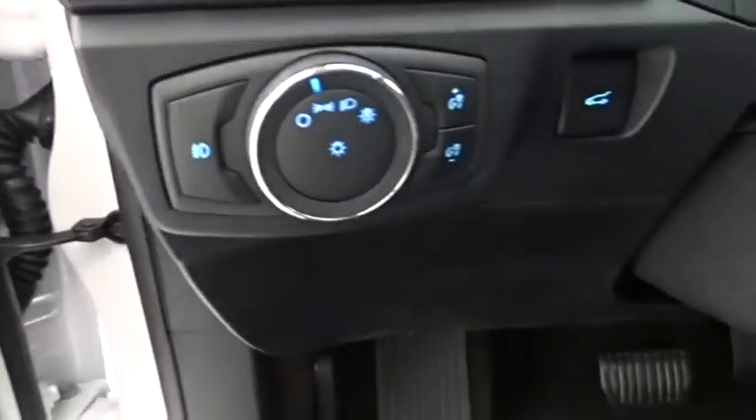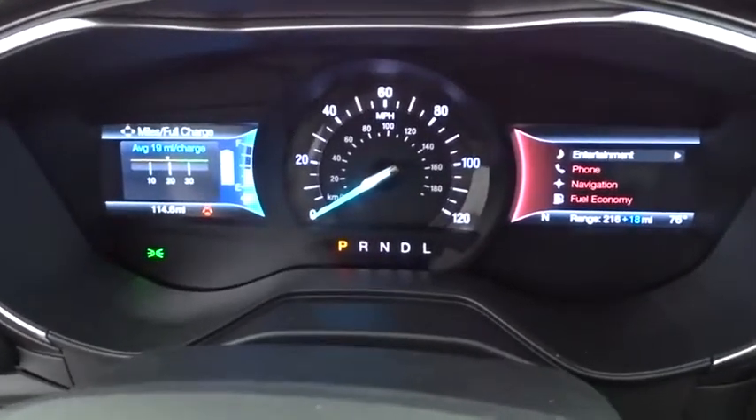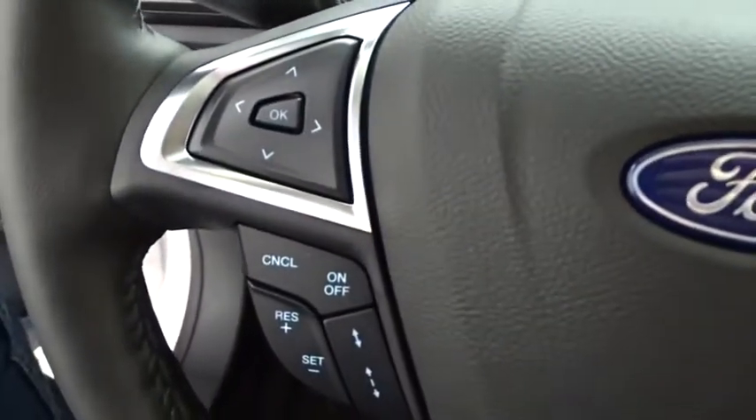Bluetooth, leather-wrapped steering wheel, power steering, adjustable steering wheel, four-wheel disc brakes, aluminum wheels, floor mats, auto-dimming rearview mirror, and keyless start.